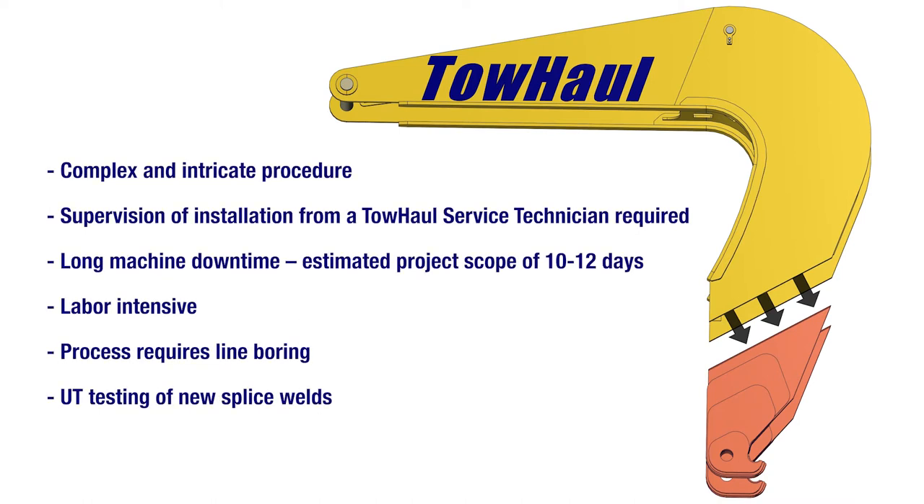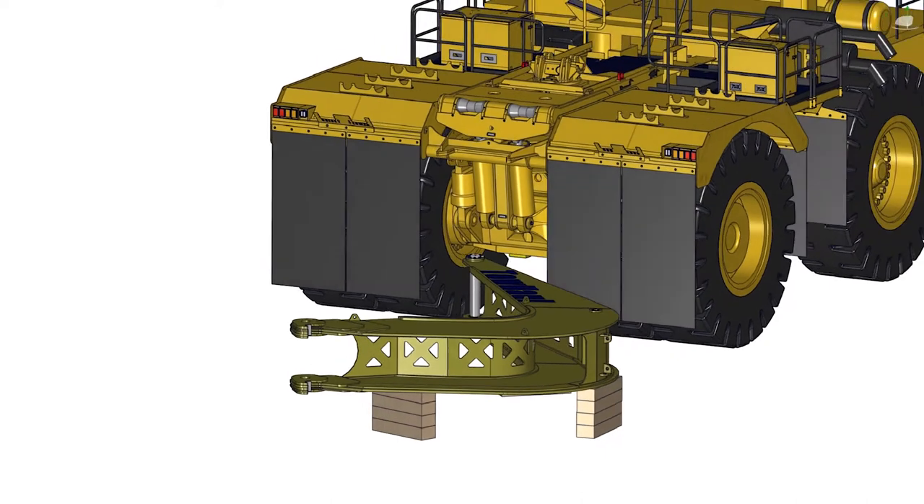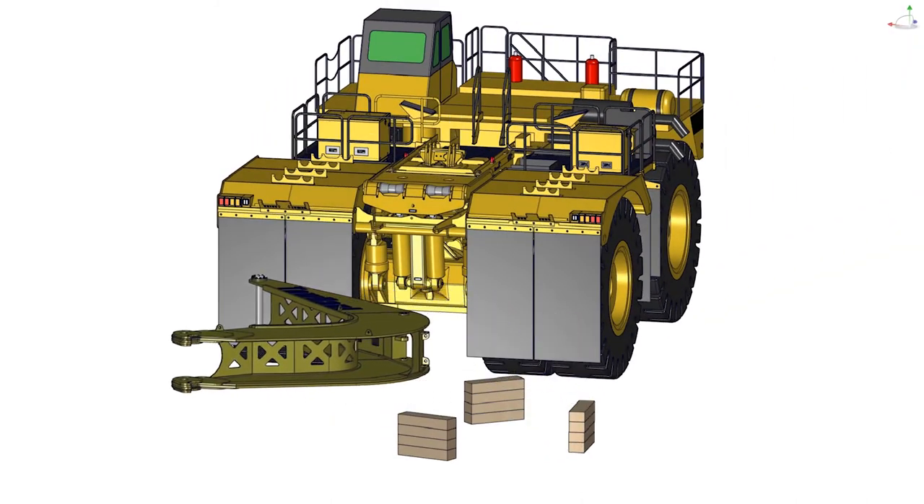However, this method had several downsides, including it being a complex and intricate procedure. Realigning the new section to the existing section and maintaining the proper geometry of the Gooseneck is a difficult task even in the best of conditions. Supervision of installation from a Toll Hall service technician is also required. There is long machine downtime with an estimated project scope of 10 to 12 days. The process is labor intensive and requires line boring and UT testing of the new splice welds. Due to these numerous challenges, Toll Hall no longer offers this option.